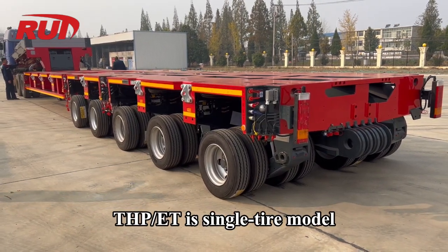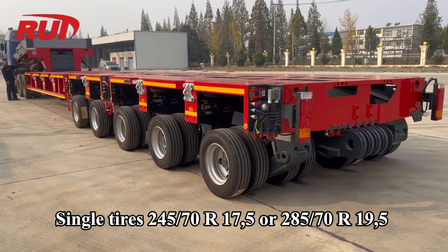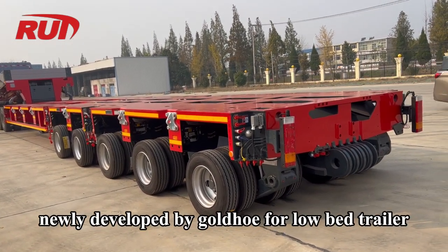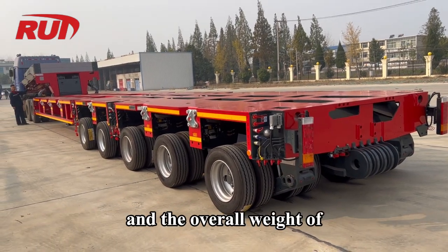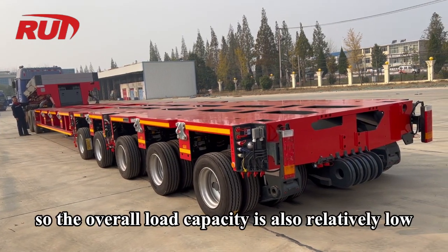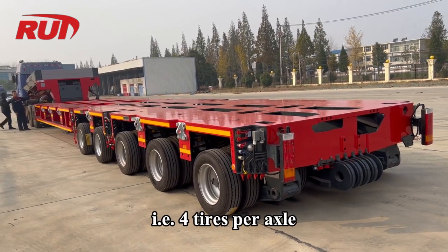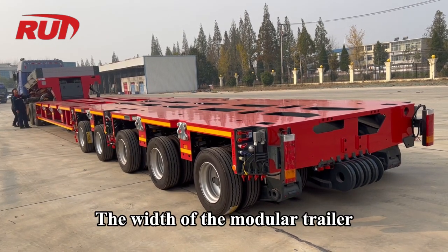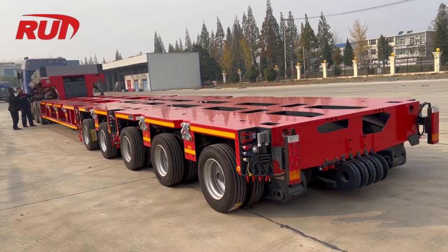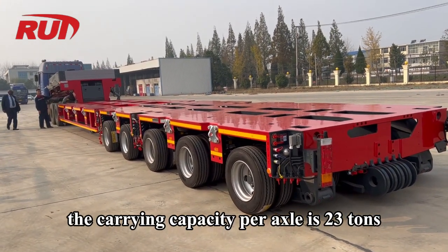THP-ET is a Single Tire Model with 245-70R17.5 or 285-70R19.5 tires. This model is a light-duty vehicle newly developed by Goldhofer Low Bed Trailer. The overall body weight is lighter than traditional hydraulic modular trailers, so the overall load capacity is relatively lower, using a single-tire configuration — four tires per axle. The width can be as small as about 2.5 meters with good passing performance. At 10 km/h, the carrying capacity per axle is 23 tons.